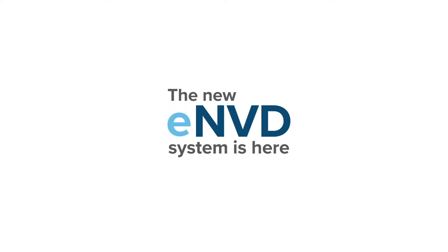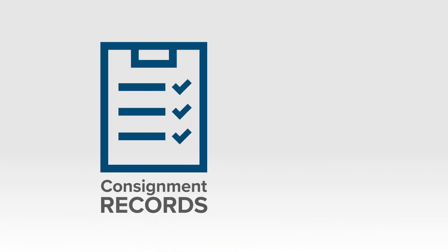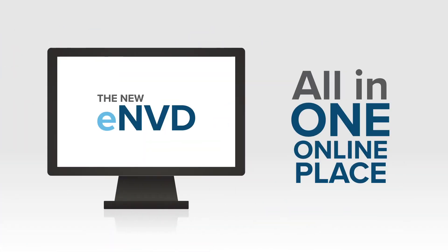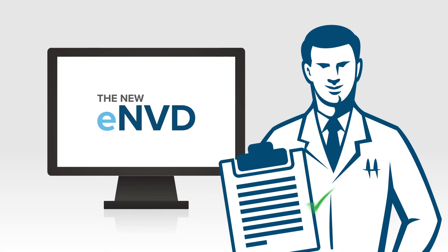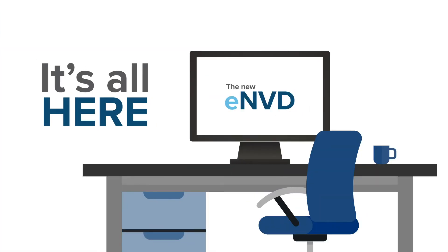The new ENVD system is here and it makes your LPA audits easier. With your consignment records clear, correct and complete and all in one online location, that part of the audit is sorted. No more piles of paper NVDs to sort and store, it's all here.